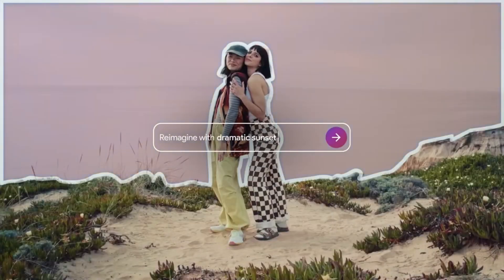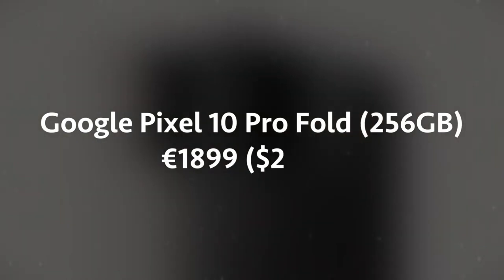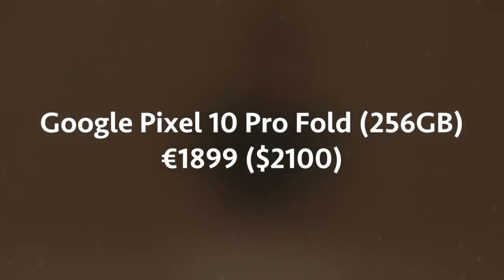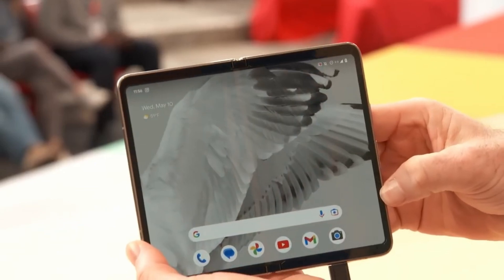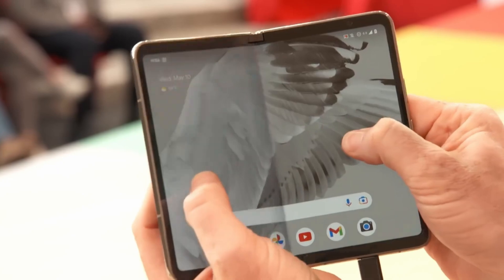On the software side, you're getting Android 16 right out of the box with 7 years of updates. That's a huge commitment from Google, and it positions this phone as something you can genuinely hold onto for the long term. AI features like Gemini Nano, Gemini Live, Circle to Search, and Call Assist are all built in, making the software experience feel smarter and more personalized.